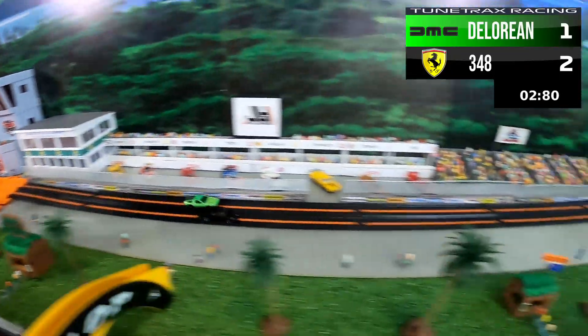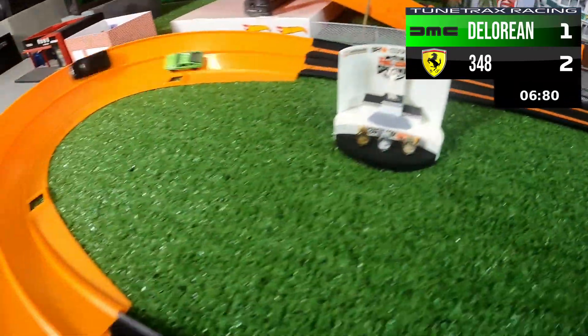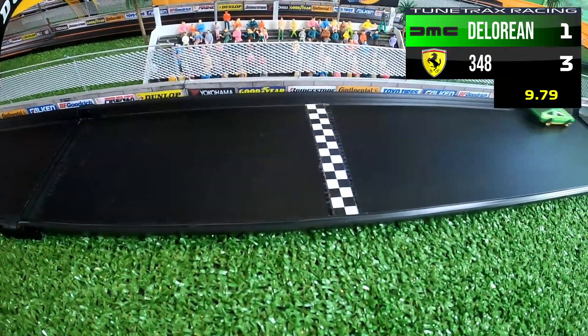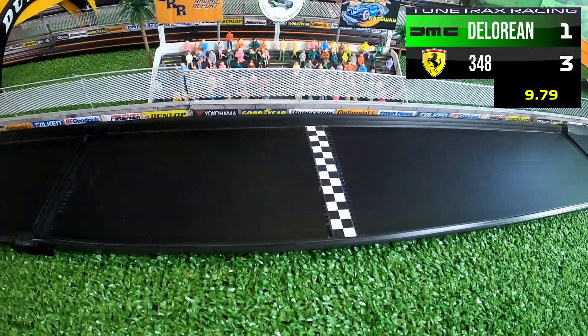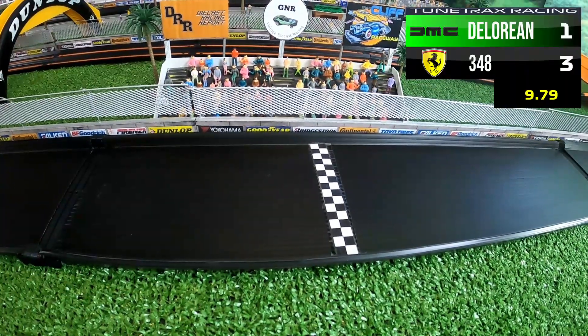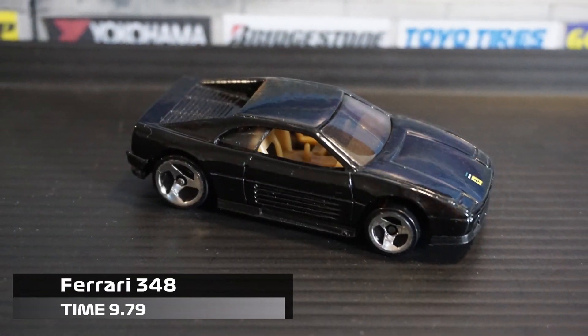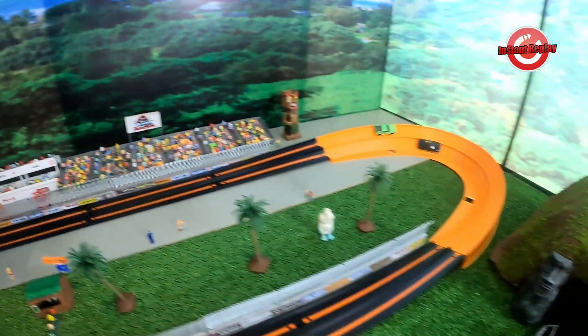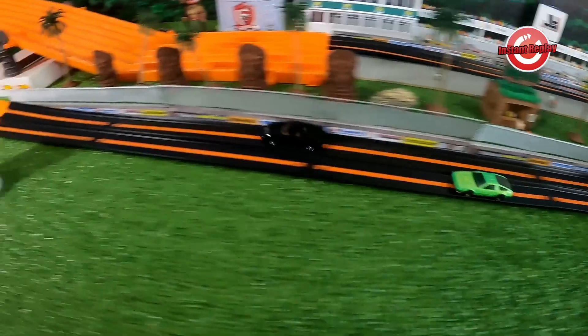Here we go — this could be the last race! The Ferrari 348 jumps out to a huge lead. The DeLorean hits the wall and that enables the Ferrari 348 to take the series 3-1. The DeLorean was making its move but slammed into the left wall, and the Ferrari 348 prevails and hangs on for the win, taking the series 3-1.